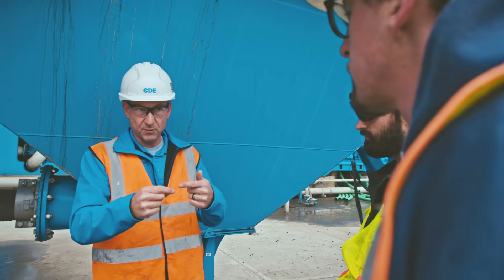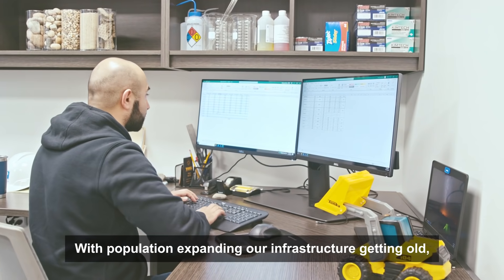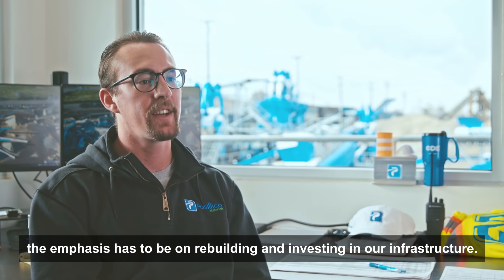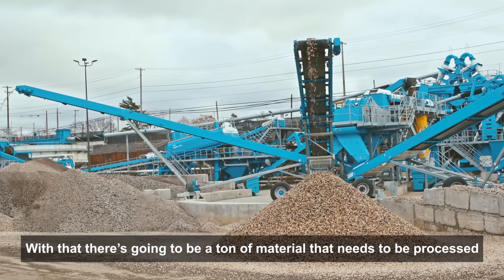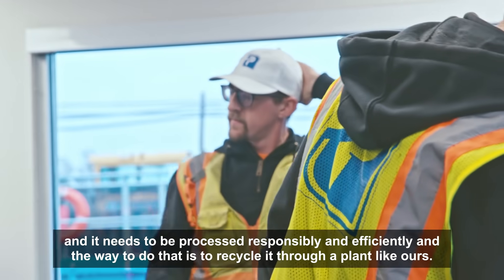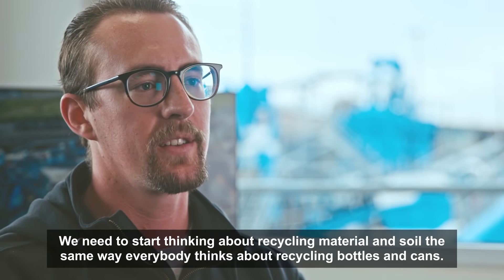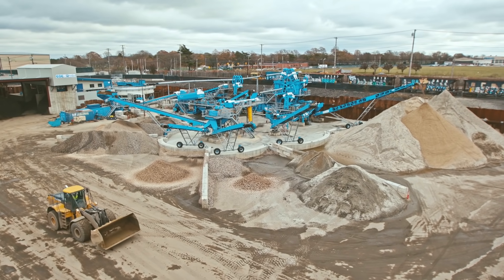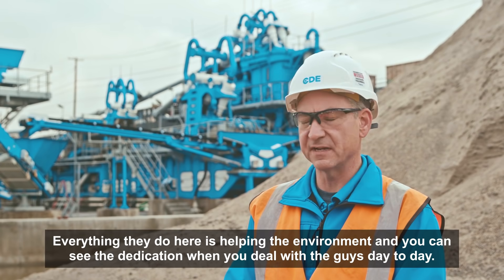With population expanding, our infrastructure is getting old. The emphasis has to be on rebuilding and investing in our infrastructure. With that, there's going to be a ton of material that needs to be processed responsibly and efficiently, and the way to do that is to recycle it through a plant like ours. We need to start thinking about recycling material and soil the same way that everybody thinks about recycling bottles and cans.